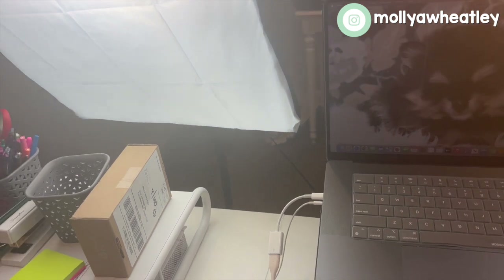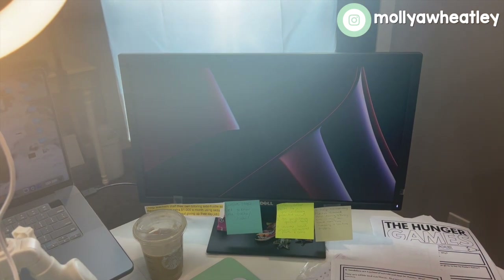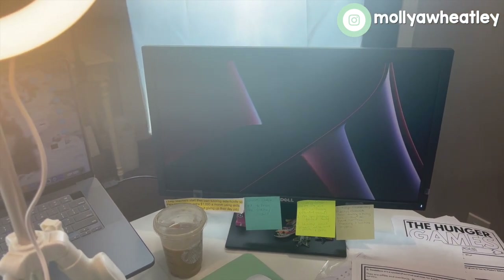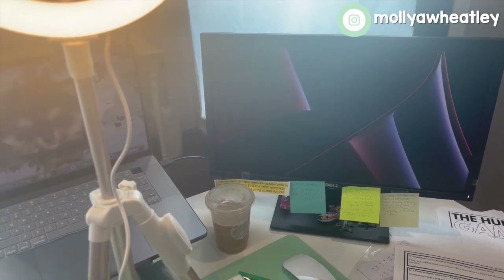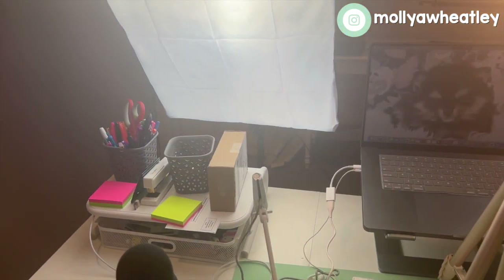Another thing that I absolutely love for tutoring is having a second monitor. I've talked about that before but I couldn't live without that second monitor — it has been life-changing for me. I could not tutor or coach people without it.